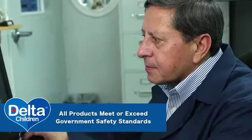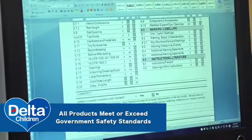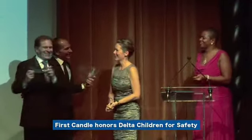All Delta Children's products meet or exceed all government safety standards. As the owners of Delta Children's Products, Joe and Sam Shammi are committed to safety and are a part of it. Joe is on the board of directors of JPMA and Sam is the sub chairman of the ASTM crib committee.